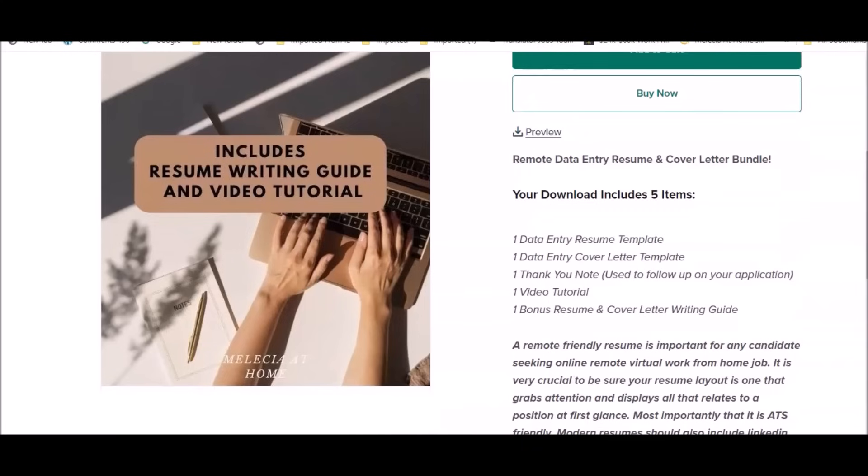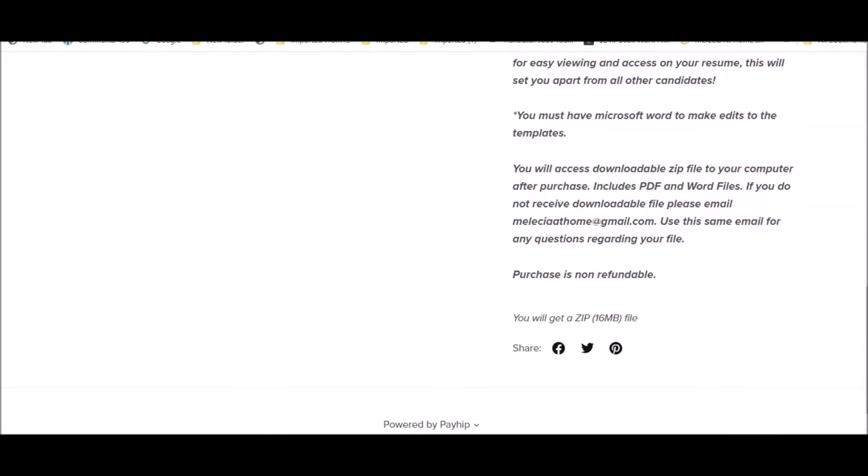You get five items: data entry resume templates, a data entry cover letter template, a thank you note, a video tutorial, and a bonus resume cover letter writing guide. You can also preview the resume before you purchase. Once you purchase, it will automatically be downloaded to your computer. If that doesn't happen, my email is melissa at home at gmail.com for any questions or issues. Make sure you send your receipt via email if you have difficulties accessing the file.